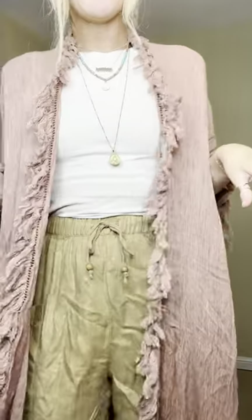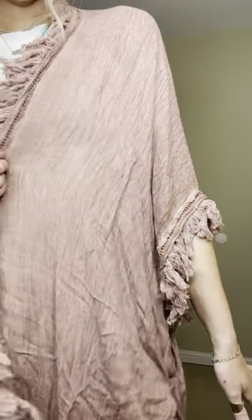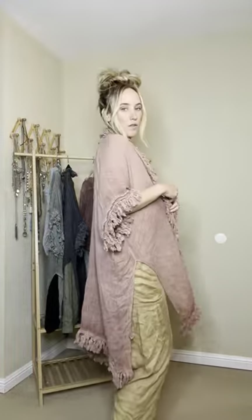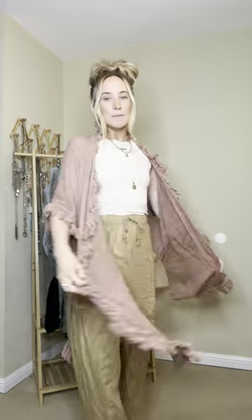Let's start with the one I'm wearing. It comes with this rose clay colored kimono — I'm obsessed with it. Love the fringe detailing on the sleeve as well as down the front, I just think it's so cute. Along the bottom it has a fun split side detailing, really loose and oversized, one size fit.